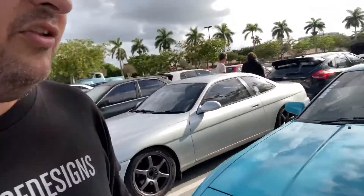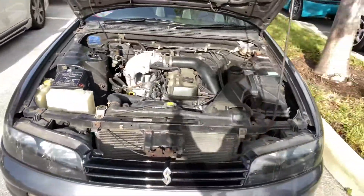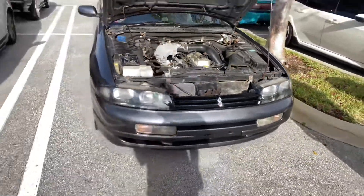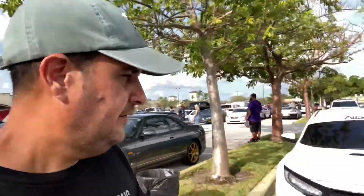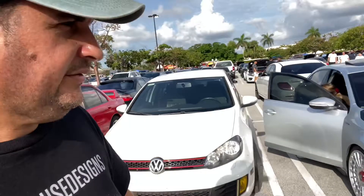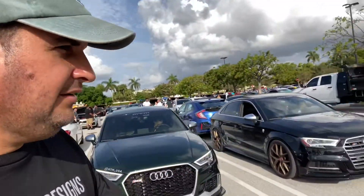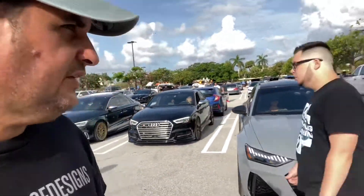For all the JDM fans, we got an R33 Skyline right here. R33 Skyline RB - I think this is an RB20. So yeah, this is an original Skyline. These cars are fantastic. And we got a black Focus from the STRS group. And just a lot of the German section coming in right now.